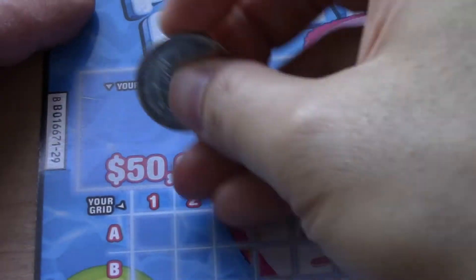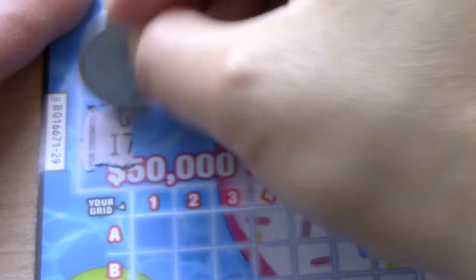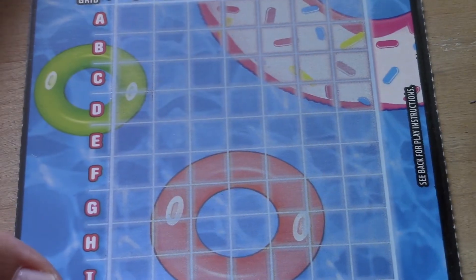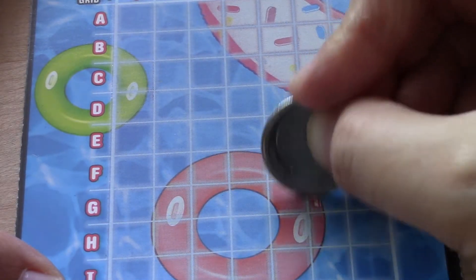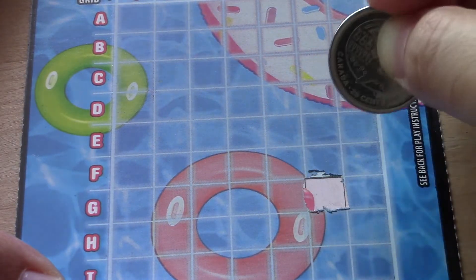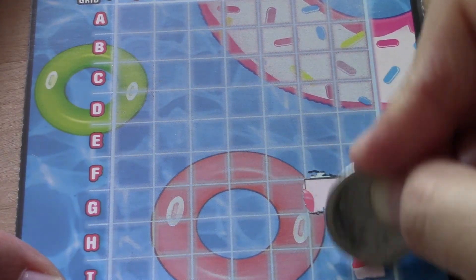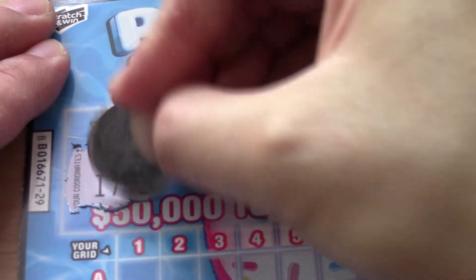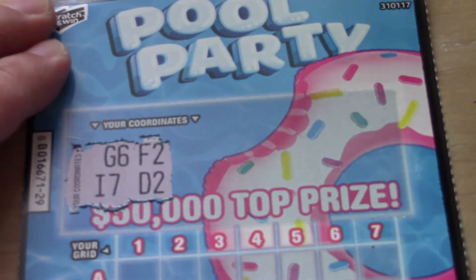Okay, let's see the coordinates. Okay, first two: G6 and I7. Next two: F2 and D2.